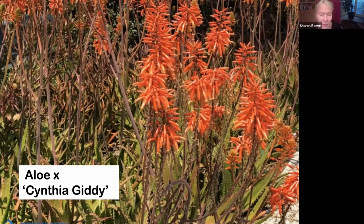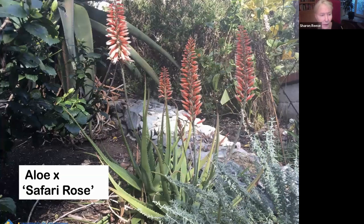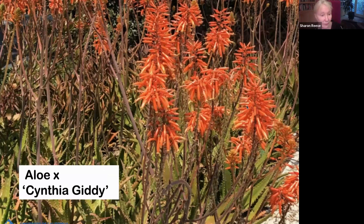Aloe Cynthia Giddy — I've mentioned this one before. This is a hybrid. It blooms more than once. A lot of the aloes bloom only one time, even though it is a month or two. It is a long time between blooms, but this one blooms repetitively throughout the year, so it's a really good one to have. And the foliage has got a mottling to it that's very attractive.